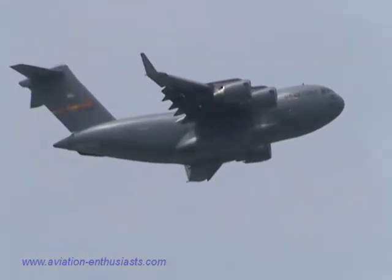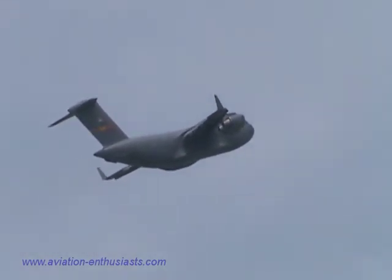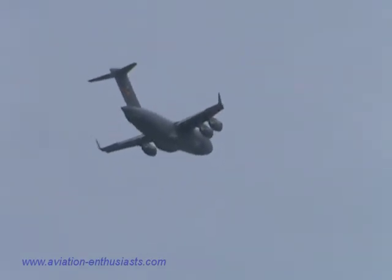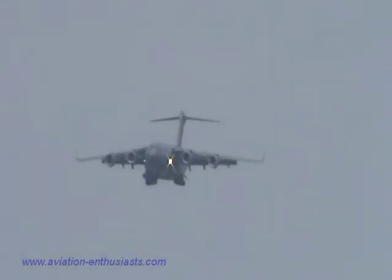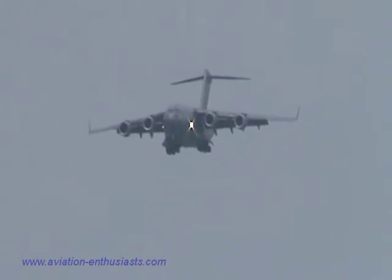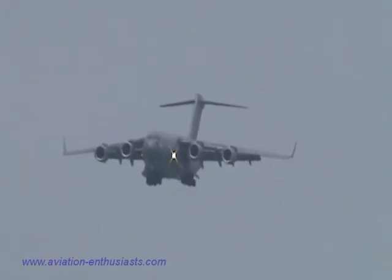All right, ladies and gentlemen, listen up as you hear those engines power up. Thank you for being here, thank you for supporting your country, and once again watch this C-17 as it comes in for its landing.